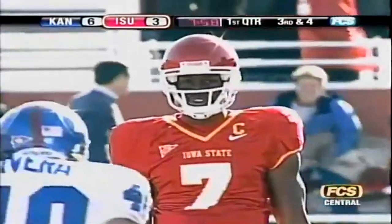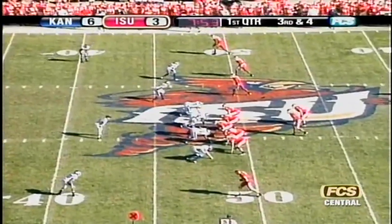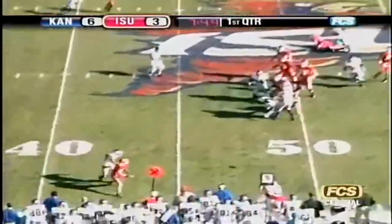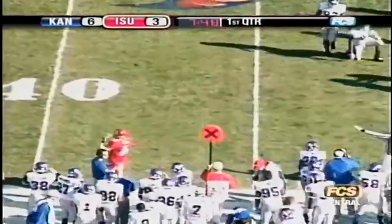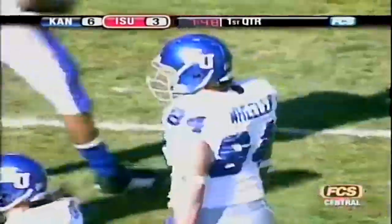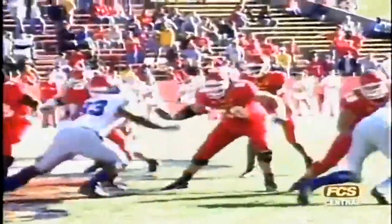Third down and four from the 48-yard line of Kansas. Three receivers right, one left, shotgun formation, Brett Meyer. Meyer looking to throw left, throws that way — deflected at the line of scrimmage and broken up. Knocking it down was number 94, Caleb Blakeslee. Iowa State will be forced to punt, squandering a really good kickoff return. Cyclones have actually run the ball more in this game than expected.